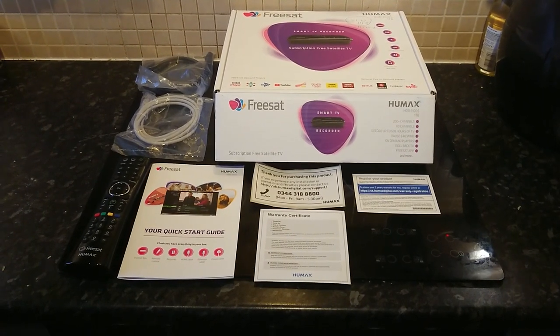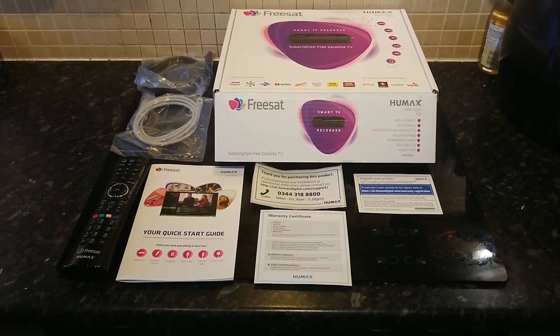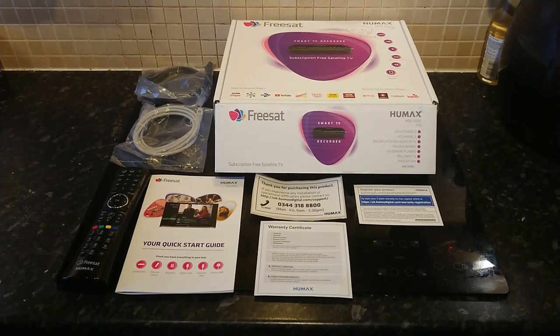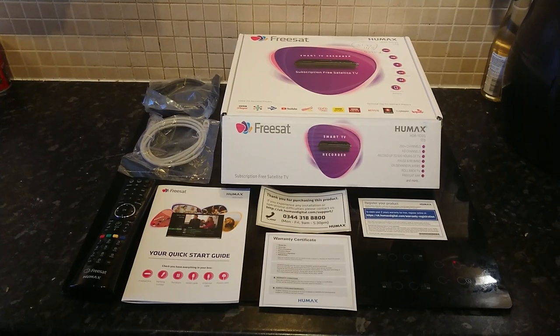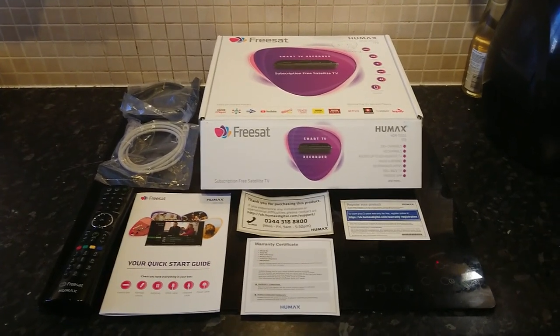Hi and welcome to another review. This is about the FreeSat box, which is a Humax HDR-1100S with a 1TB hard drive in it. This is also about moving away from a paid subscription such as Sky, like I did, and then going to a FreeSat box.